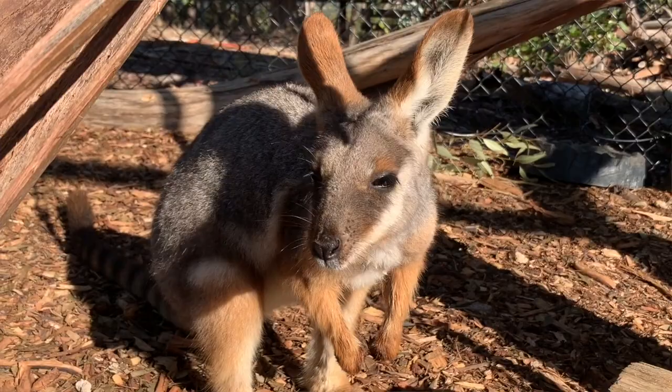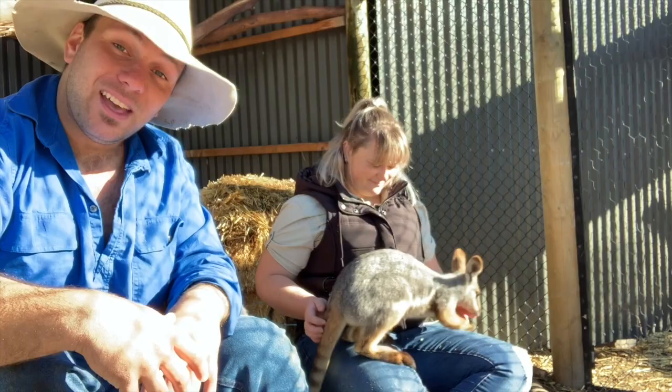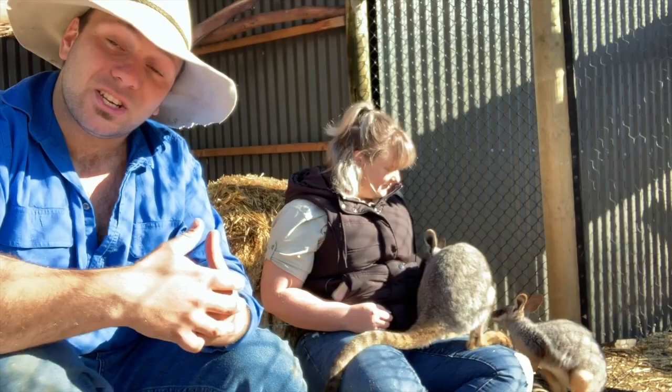Living in these environments means they can use the really three-dimensional terrain to their advantage to escape predators, and it's also why they've got such a long tail. That long tail works really well as a counterbalance — you see these guys whizz around this enclosure like there's no tomorrow. They're like little marsupial mountain goats.